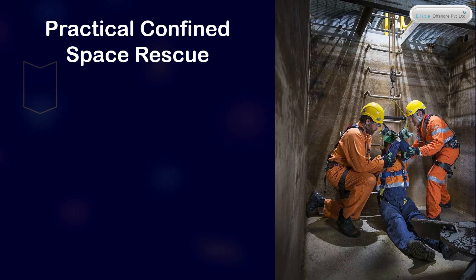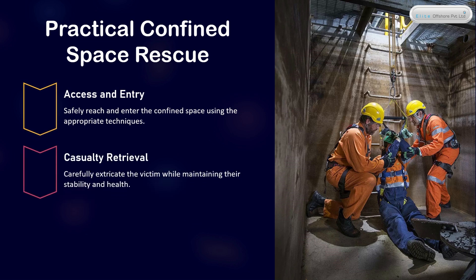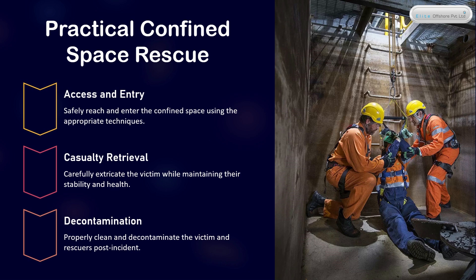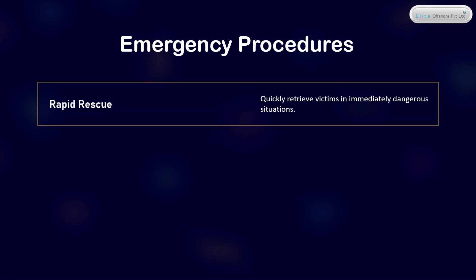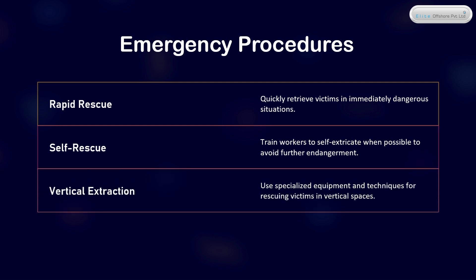Practical Confined Space Rescue: Access and Entry — safely reach and enter the confined space using appropriate techniques. Casualty Retrieval — carefully extricate the victim while maintaining their stability and health. Decontamination — properly clean and decontaminate the victim and rescuers post-incident. Rapid Rescue — quickly retrieve victims in immediately dangerous situations. Self-Rescue — train workers to self-extricate when possible to avoid further endangerment. Vertical Extraction — use specialized equipment and techniques for rescuing victims in vertical spaces.